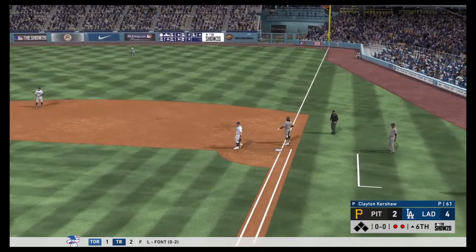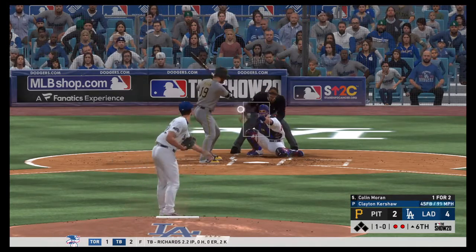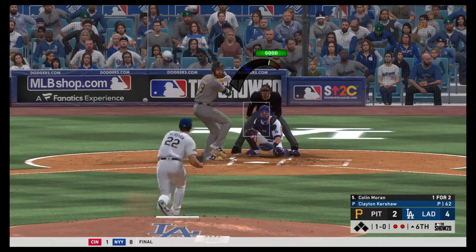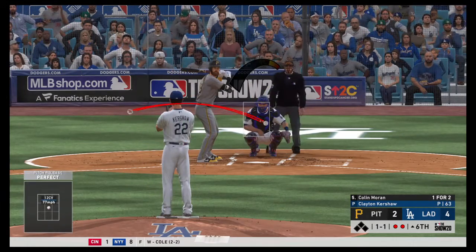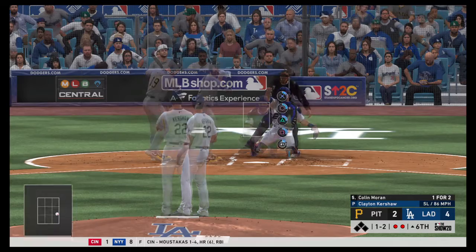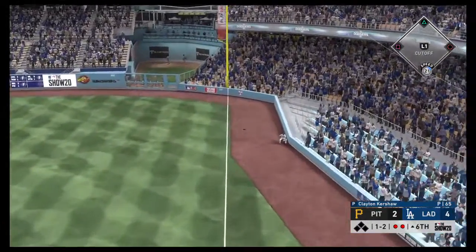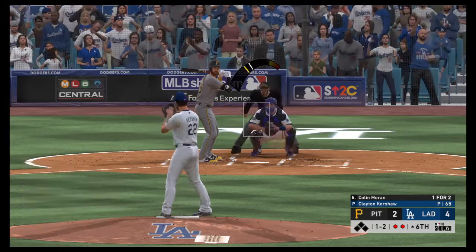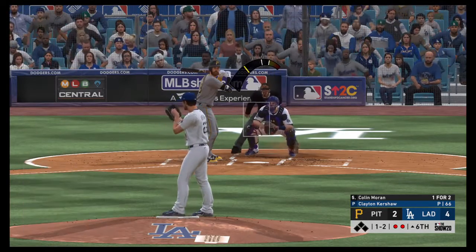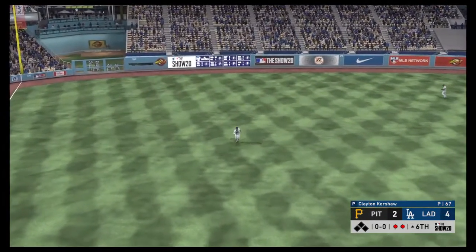The sixth inning is progressing quickly. Two away, coming to the plate is Colin Moran. As they continue to trail in this close game — ball one inside. Kershaw's had to face the middle of the order and so far held them at bay. Working the count to 0-2, then 1-2 — going back with the slider, high deep and foul. The 12-6 curve from Clayton Kershaw fouled off — another foul ball. Then hit to left field and Peterson will make the play to end the inning. That's the third out.